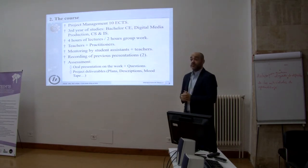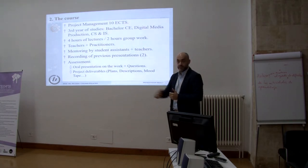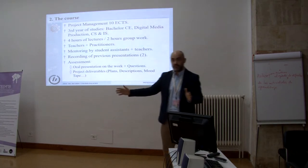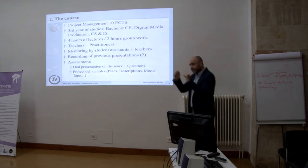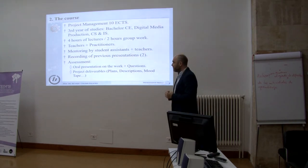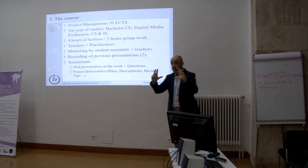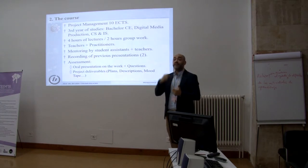We are also providing mentoring — the other day, for instance, we had around ten hours in a row of mentoring, with every group getting around 45 minutes. One important thing related to the aim of this talk: we record the presentations that students are doing all the time, and the student assistants — not us — are giving them feedback.